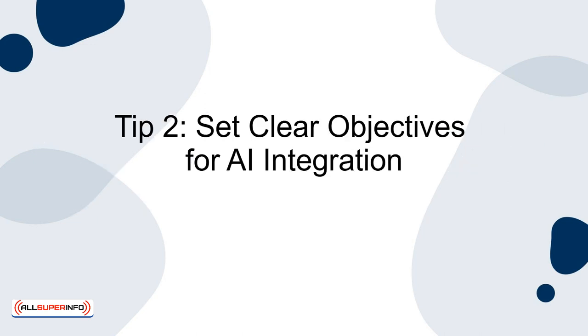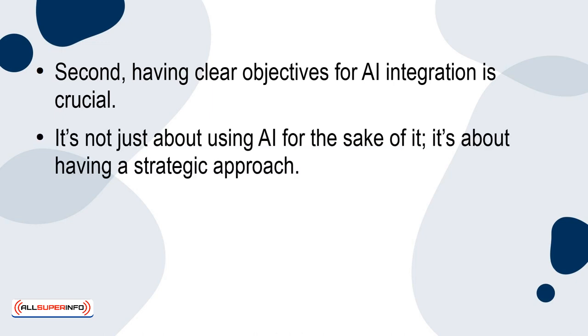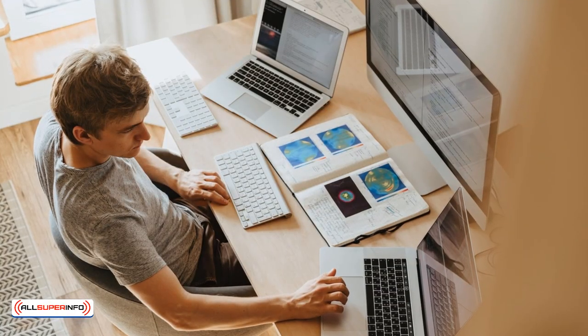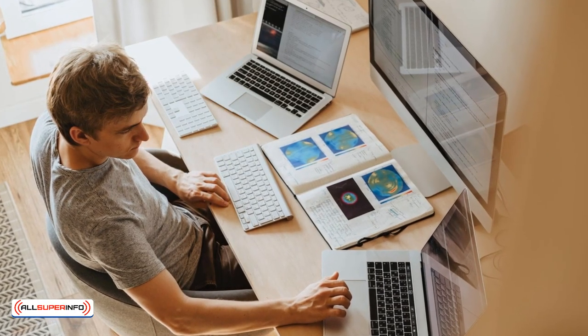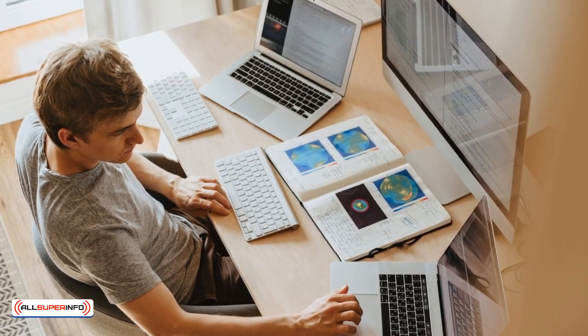Tip 2: Set clear objectives for AI integration. Having clear objectives for AI integration is crucial. It's not just about using AI for the sake of it — it's about having a strategic approach. Define specific areas where AI can add value, such as automating routine tasks, enhancing data analysis, or generating innovative design concepts. By setting precise goals, you can focus on leveraging AI where it will have the most impact, ensuring that its integration is purposeful and effective.